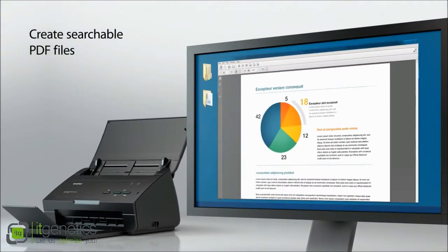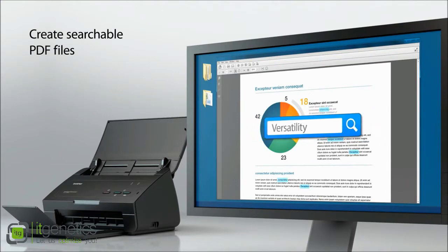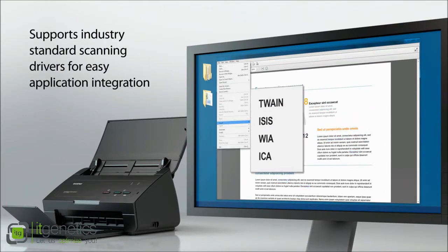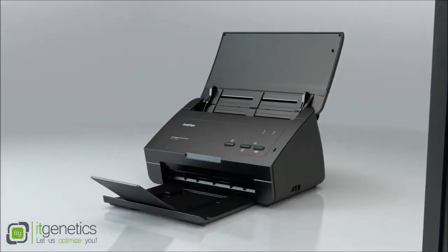Create searchable PDF files for faster retrieval when searching for a document. Supports industry-standard scanning drivers for easy application integration, including TWAIN, ISIS, WIA, and ICA.